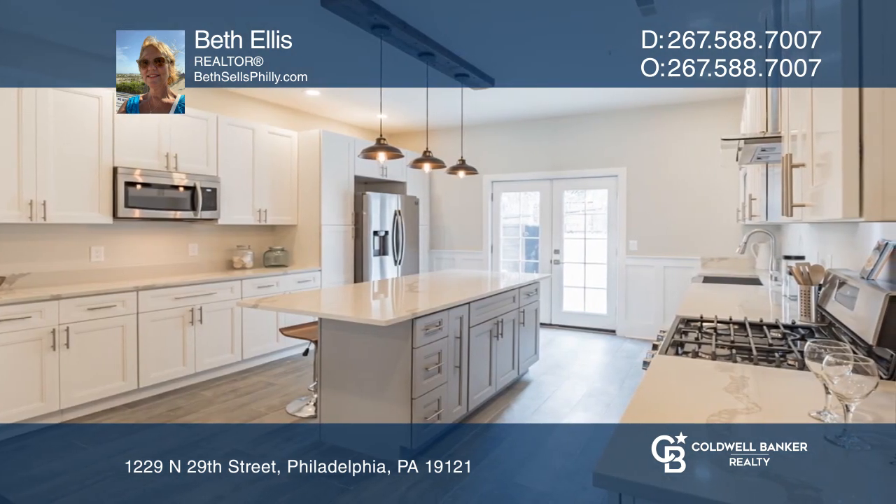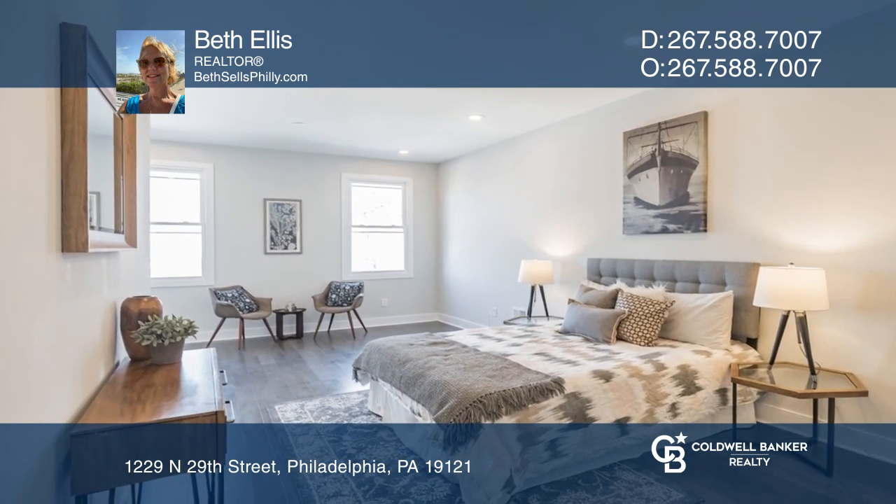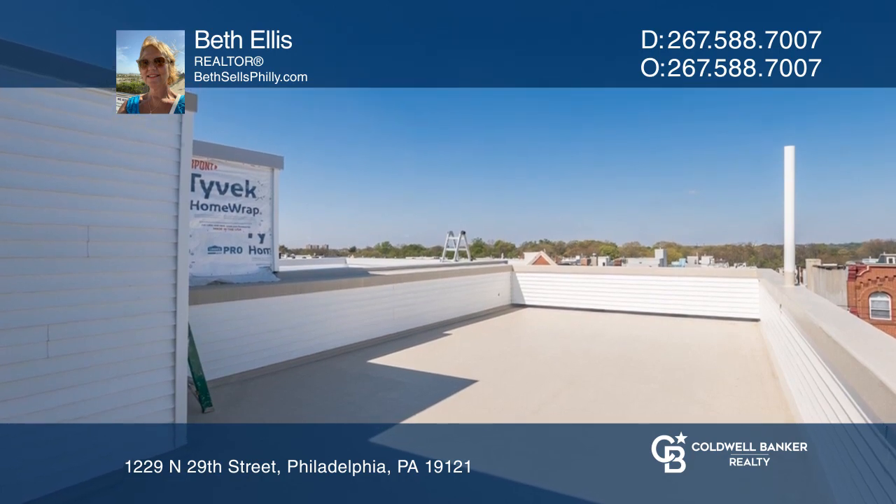The special features include chair rails and lighting fixtures. There are two custom walk-in closets in the master, and the views from the rooftop deck are the best in the city.